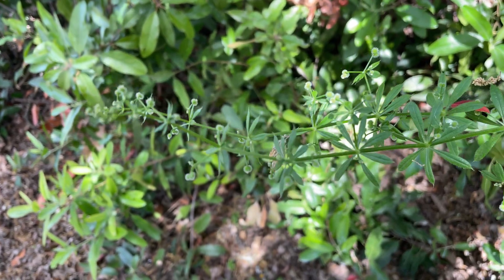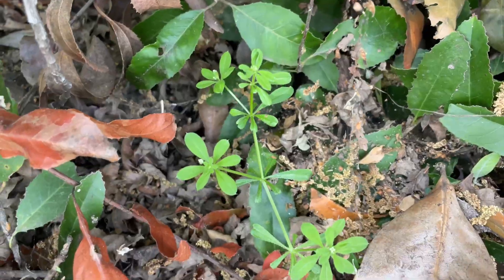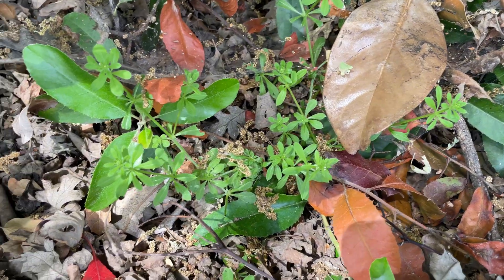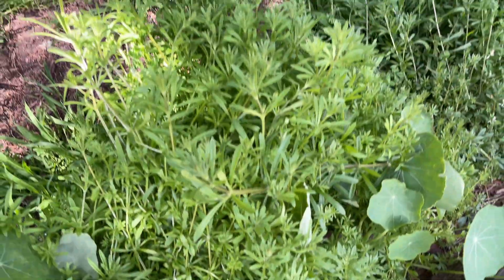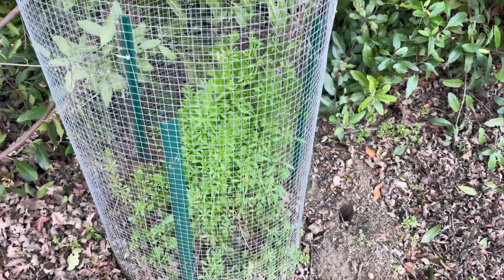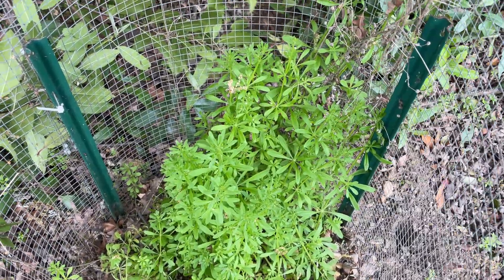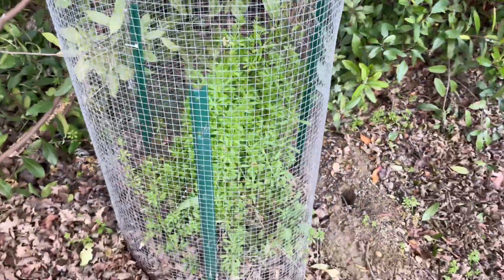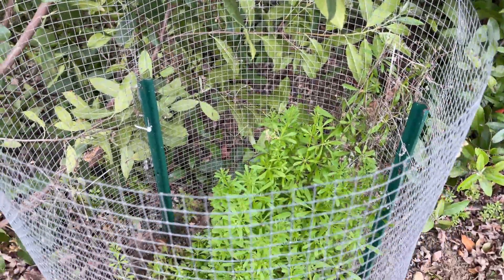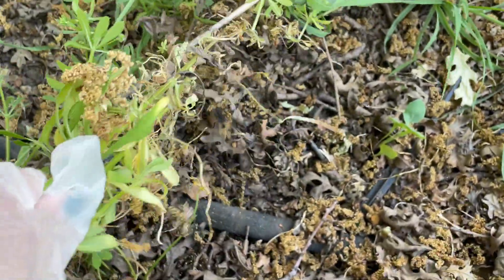They thrive in damp, shady areas, which makes sense for this area as it does get a lot of shade. Cleavers are incredibly prolific — they spread quickly and can become a nuisance in gardens. They love to climb and can smother other plants, growing to be about one to three feet tall. I've seen it in the wild at Golden Gate Park in San Francisco, as well as at Heather Farm Park in Walnut Creek, where it looks like they've even caged it up, probably to keep people from brushing up against it and to keep it from sprawling across other plants.